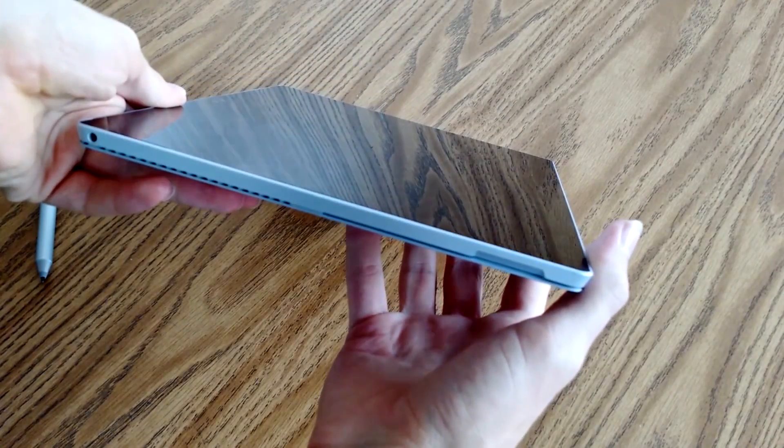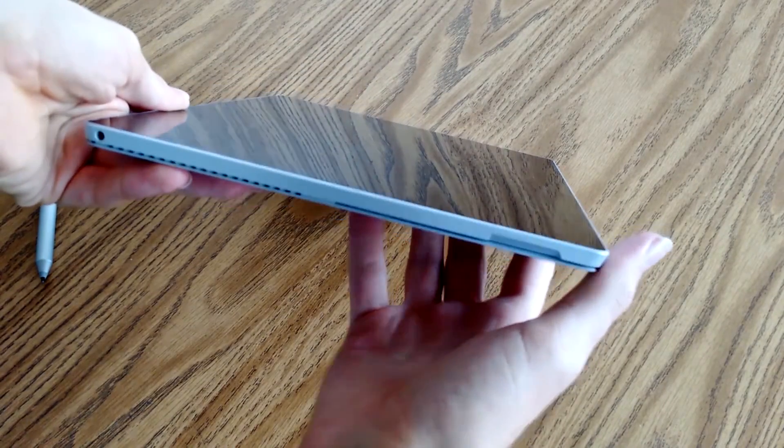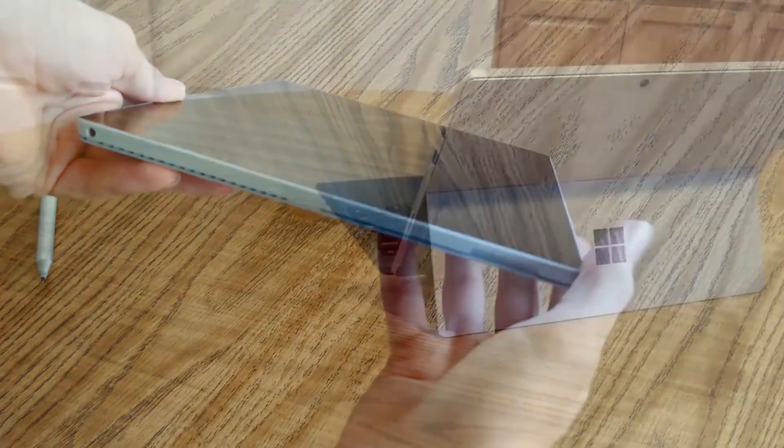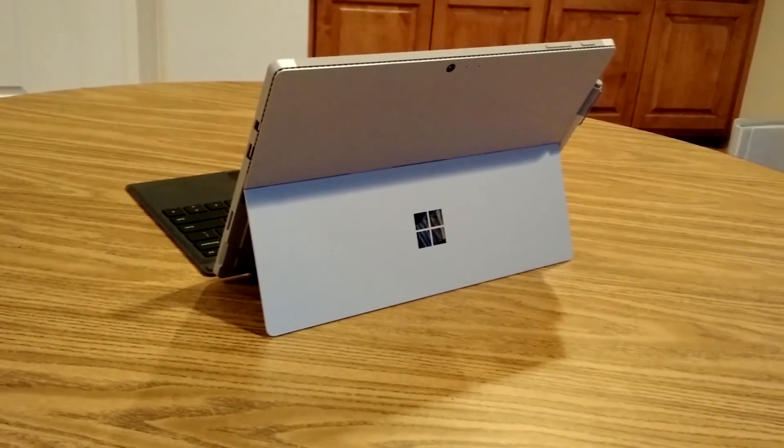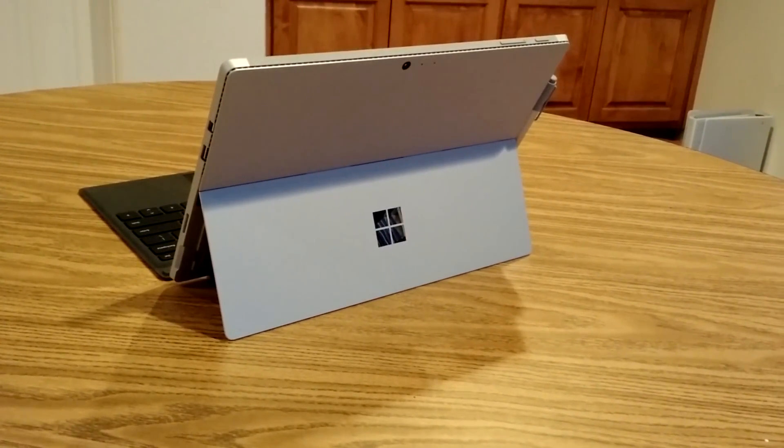Speaking of connections, there's also a good chance we could see a USB-C port added to the Pro 5, complementing the Pro 4's collection that includes a single USB 3.0 port, a microSD card slot, an audio jack, and a mini DisplayPort for video.